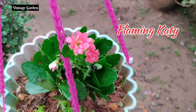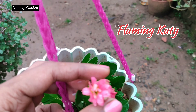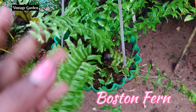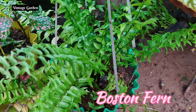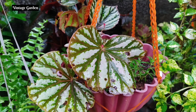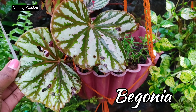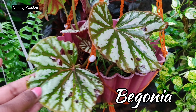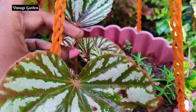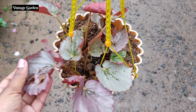The next plant is a flame violet. It has a very lovely flowering plant with red flowers. The next plant is an orchid plant. It has different types of orchids with a pink flower. It is a very tender plant.